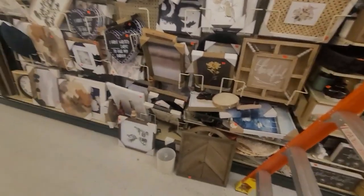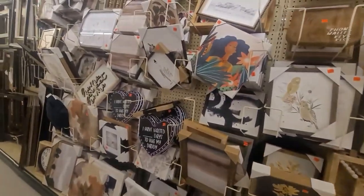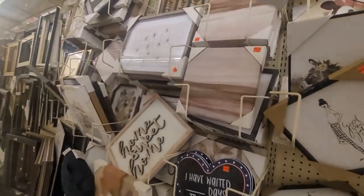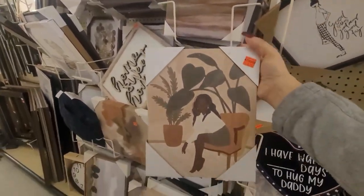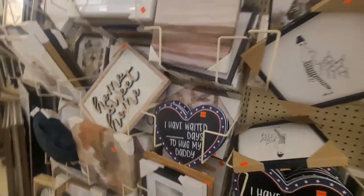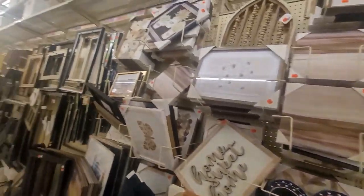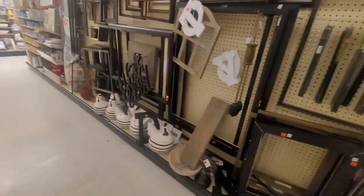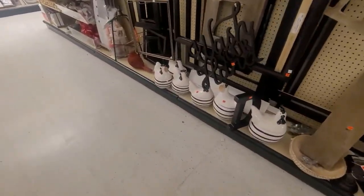There's their area with the frames and their paintings and all that stuff. I didn't care to look through it actually. That was nice — for $349. 'I have waited how many days to hug my daddy.' That's kind of a sad sign to be honest — why would they wait?